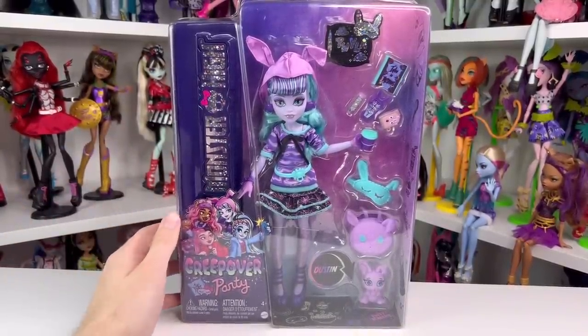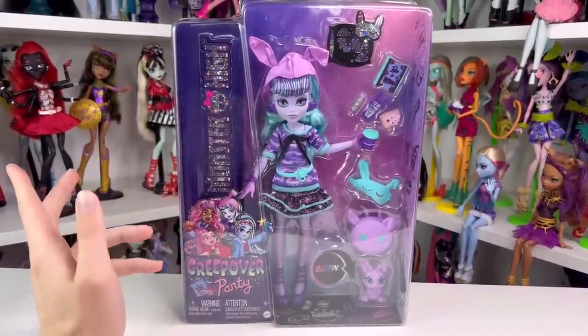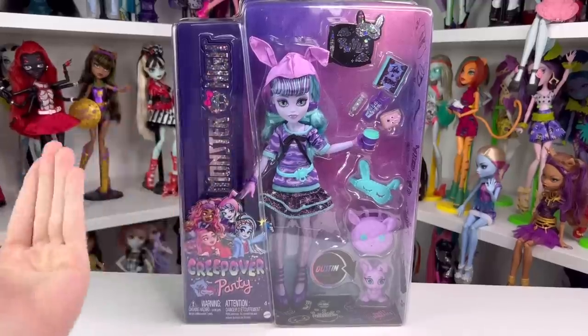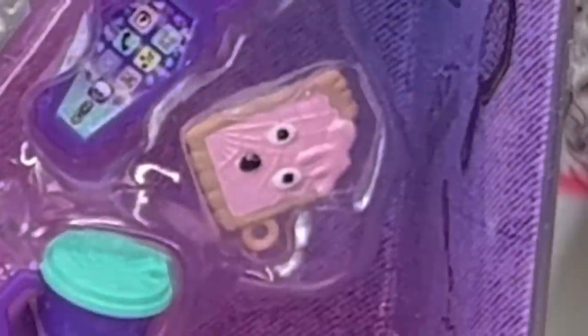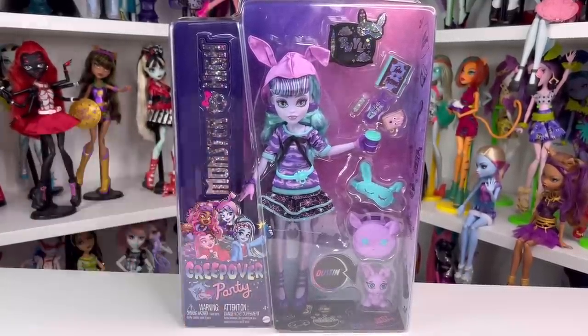Each doll is dressed in their pajamas and comes with cute little accessories. I believe this is Twilight's basic look for the show — don't quote me, we'll find out once the show rolls out. Her little pop tart is so adorable, I can't wait to get that out. Let's look at the box, because it is slightly different than a normal doll.